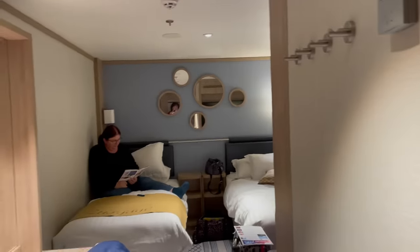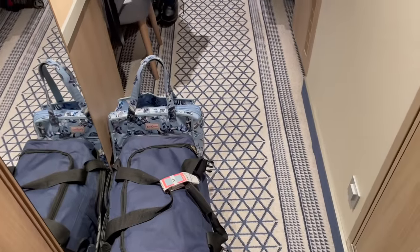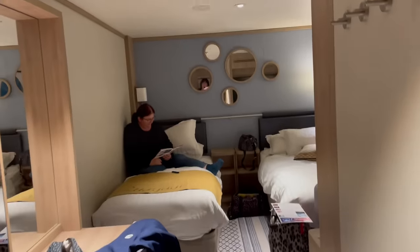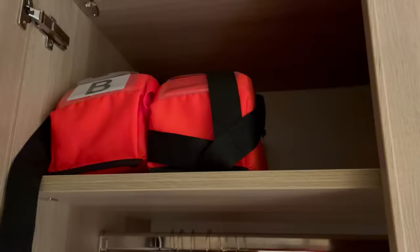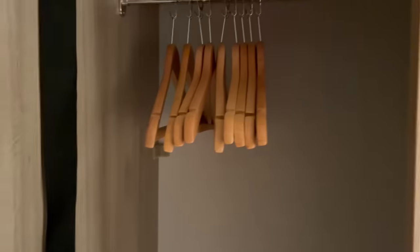I thought I'd show you the cabin. Standing here with the door behind me, this is how it looks when you first come in — though it doesn't look quite like this normally because we've filled it up with our stuff. Just inside the door, there's a double wardrobe. Life jackets are in there — look, there's the little picture showing where your life jacket is. Tammy says there wasn't enough space for us.